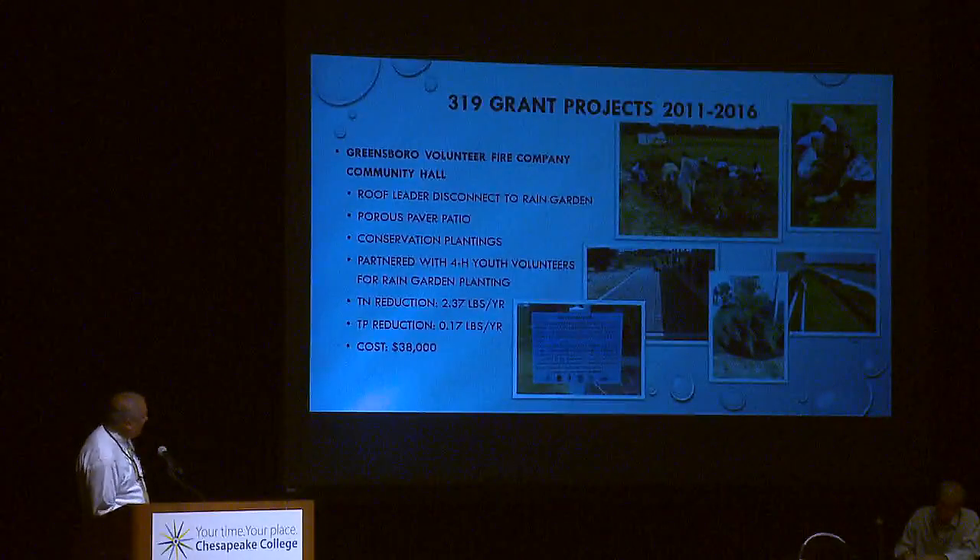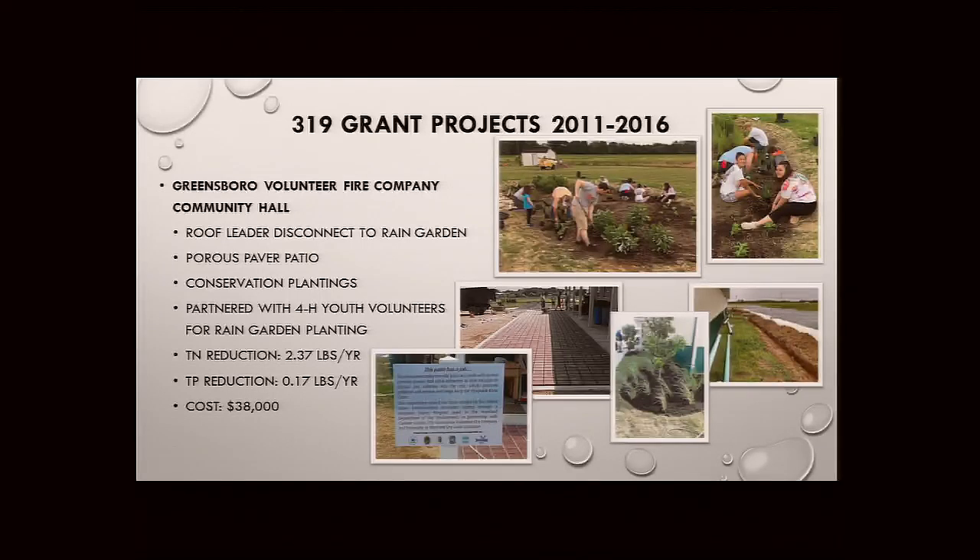The next project is at the Greensboro Volunteer Fire Company Community Hall and just wrapped up thanks to 319 funding. Again, this was above and beyond the required environmental site design practices. Rather than using a standard downspout disconnect, they sent water underground to a rain garden, and then pervious pavers were put around the back patio area. There aren't many of these small-scale practices in North County that we can take people to, so this highly publicly accessible site is a wonderful showcase. We had 4-H youth out there to help do the planting.